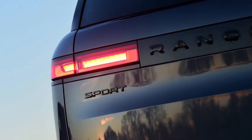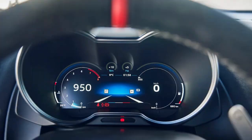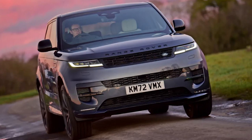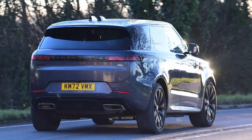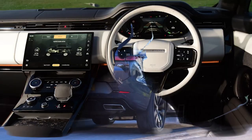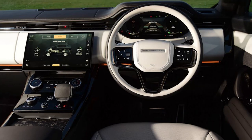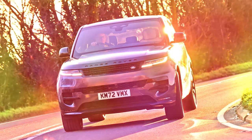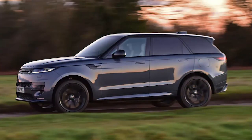On the motorway, it's superbly comfortable and deathly quiet. The wind around its big door mirrors is one of the most audible noises, while the way the chassis floats over undulating surfaces, combined with the sumptuous seats that boast an excellent massage function, means comfort is the name of the game. Yet, true to the Sport tag, the new car has lost none of its dynamism. The steering has great weight and there's plenty of grip, while body roll is well controlled by an active 48-volt system that keeps the Range Rover as flat and level through corners as possible.